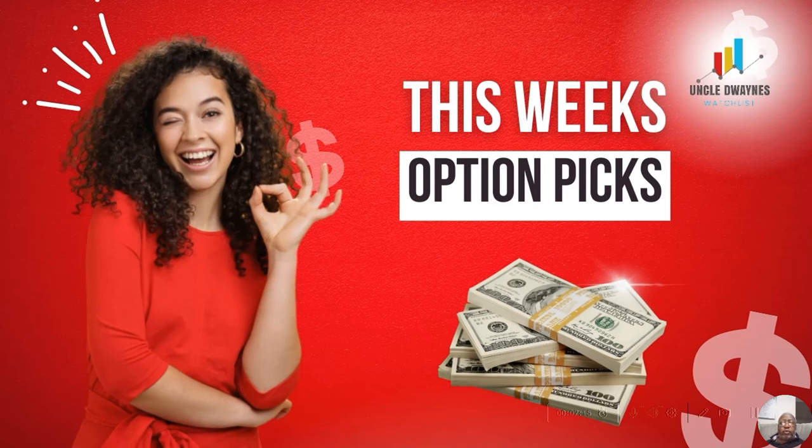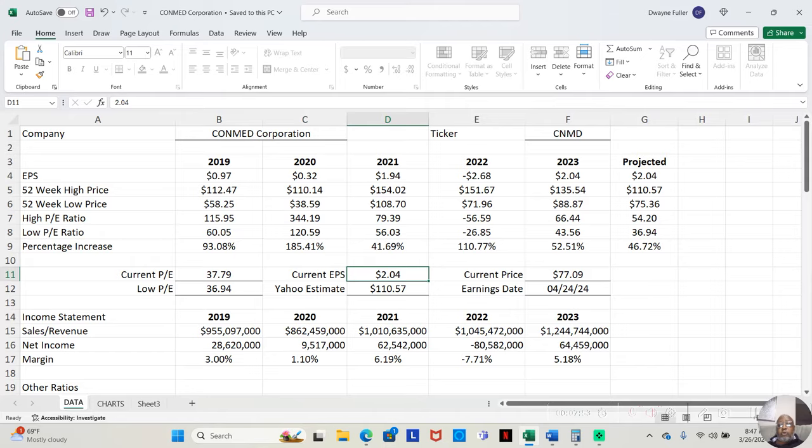Let's jump into the fundamentals for this stock. So, we're at ConMed Corporation, ticker symbol CNMD, and we want to start off by looking at the earnings per share. In 2019, it was $0.97 a share. In 2020, it was $0.32 — so it actually declined some, but that was the COVID year.